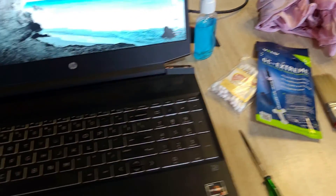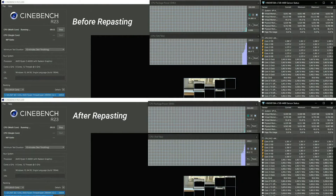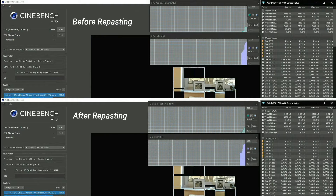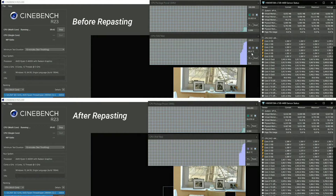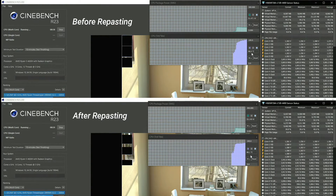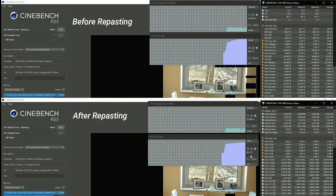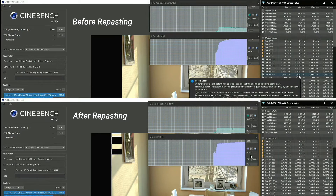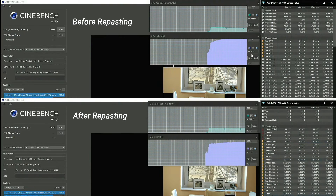Now let's rerun the test and compare — keep an eye on the temperature at the same point in time versus our previous run, and also keep an eye on the TDP or the package power of the CPU. You can see that this time our temperature rises much more gradually. This is what happens when you repaste your laptop — it's better able to transfer the heat from the CPU die to the heat pipes. The rise is much more gradual, which in real-world use means you won't see those big temperature spikes.